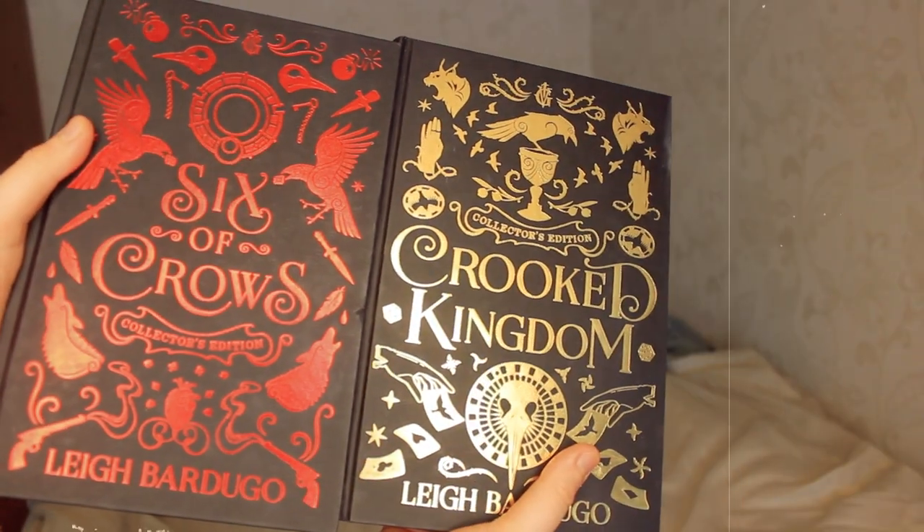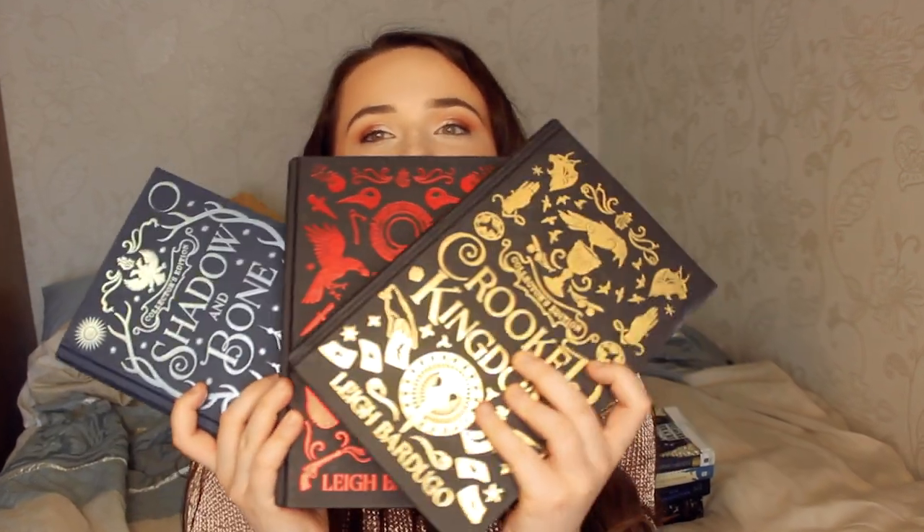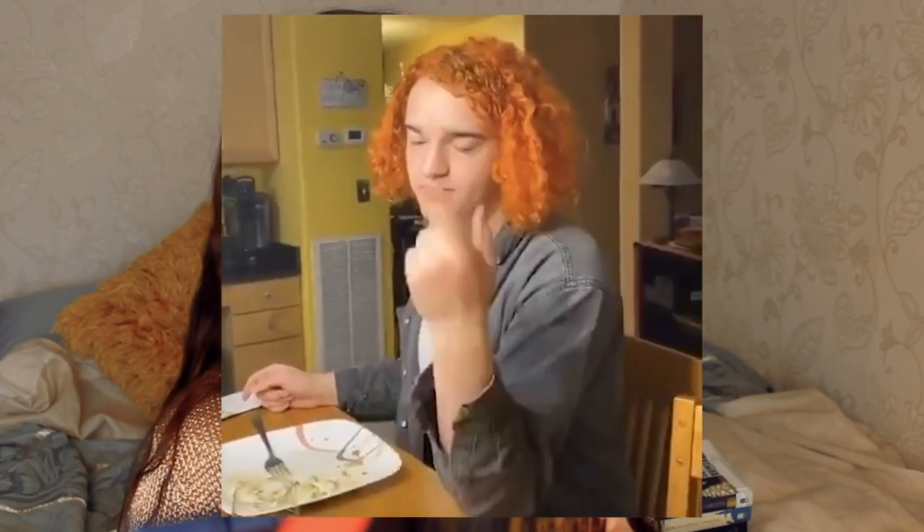Some of the books I get complimented on the most are my collector's editions of Six of Crows and Crooked Kingdom by Leigh Bardugo. You can get these pretty easily — they're sold at Waterstones — but I think they're so stunning with clothbound foil. We're seeing a pattern. They also have sprayed edges. I love all the motifs and hidden meanings on these covers. I also now have the Fairyloot edition of Shadow and Bone which matches these ones — I absolutely love that they match. They're so shiny and beautiful. The Fairyloot edition also has gorgeous sprayed edges. You can just tell I love clothbound foil.